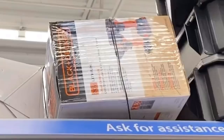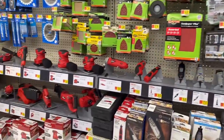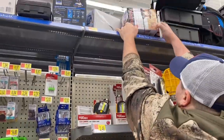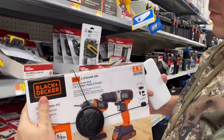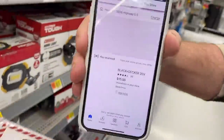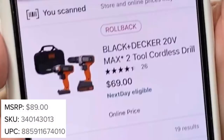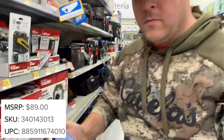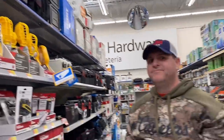We call this 'top shelf life' — when you're looking on the top shelf and you see something odd. There's a Black & Decker item, and there's nothing else Black & Decker in this store. We have to check it out because Black & Decker's been on clearance lately. I scan it with the Walmart app and the price is only $15 — extreme hidden clearance. The retail is $89, selling for $69 on Walmart.com, but only $15 in store.